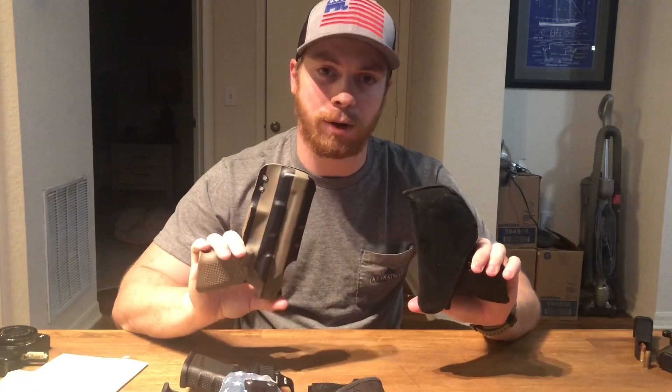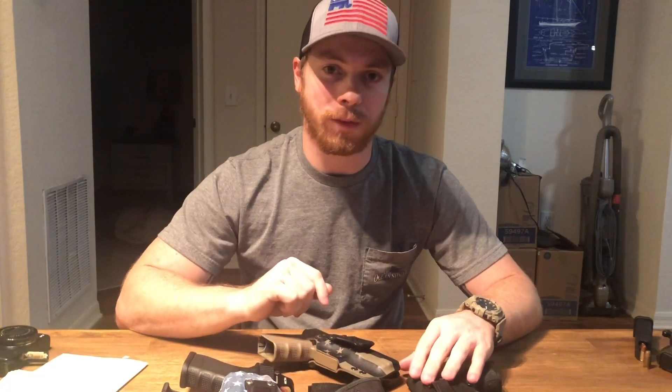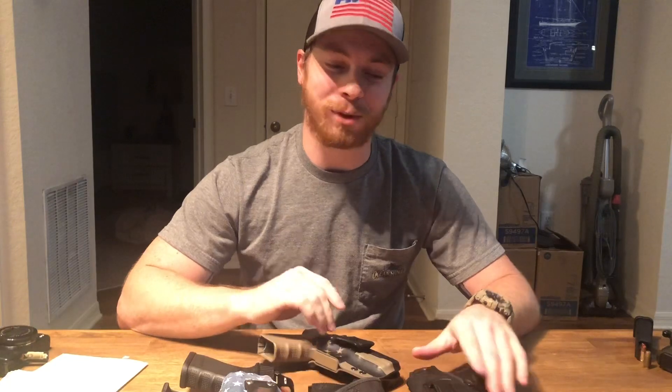Hey guys, welcome back. Today we're going to be taking a closer look at the nylon or neoprene holster compared to a kydex holster. Make sure you're subscribed and hit the bell notification so you can be notified when new videos come out. Alright, now that that's out of the way, let's dive in for a closer look.